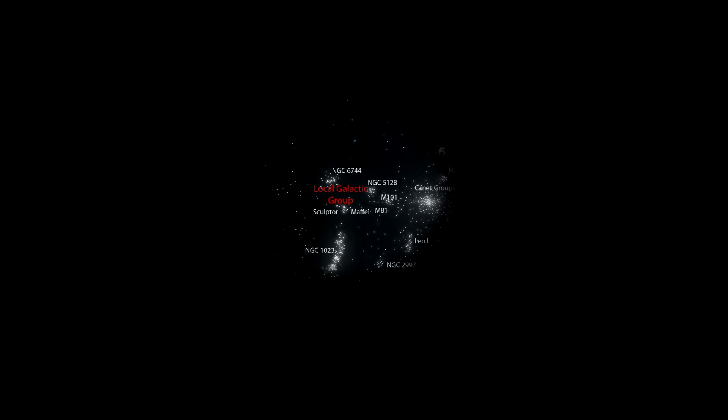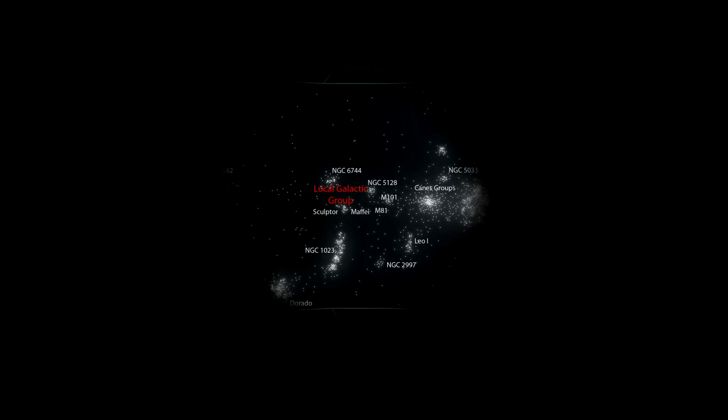Superclusters are among the largest known structures in the observable universe. The Virgo Supercluster, also known as the Local Supercluster, is 110 million light-years in diameter.